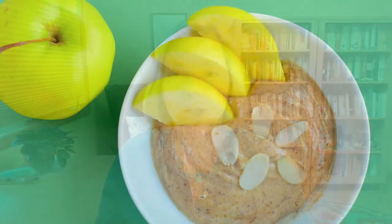Apple slices with nut butter. Apples are really a health-promoting food with plenty of fiber and blood-cleansing pectin. You can balance the natural sugars with some protein from your favorite organic nut or sunflower butter.